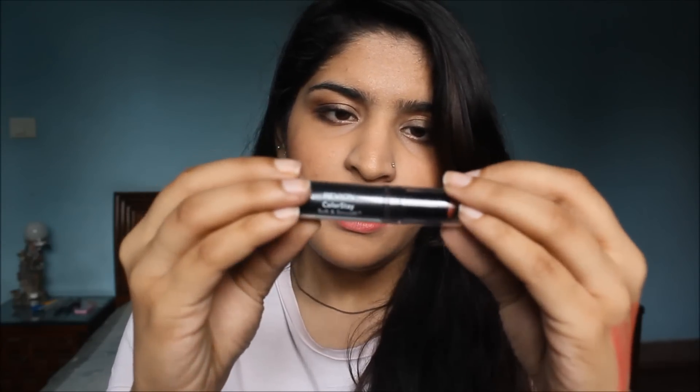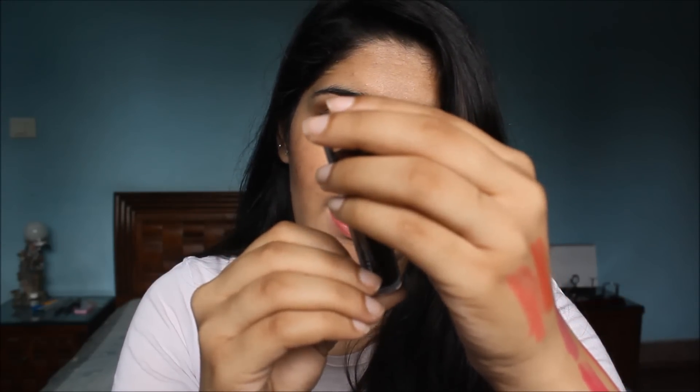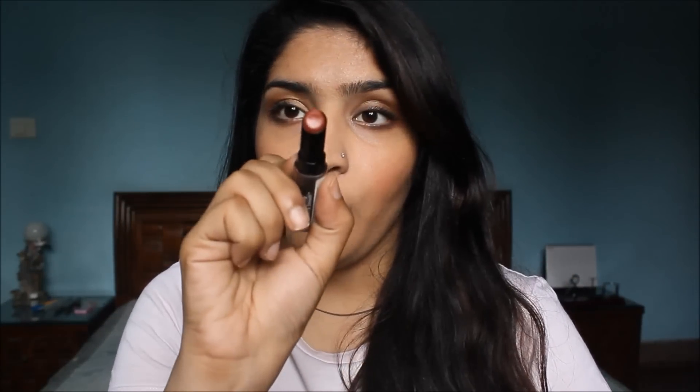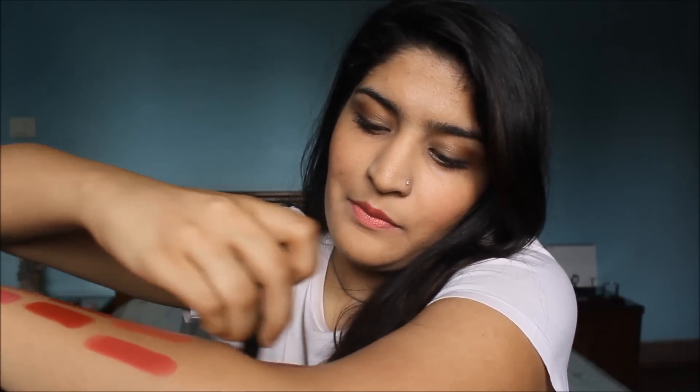A brown for deeper skin tones is Revlon Palstay Soft and Smooth in shade Rich Raisin. This one was originally 600 rupees, but I got it at 50% off so I'm counting it under 500. It's a proper brown and that's how Rich Raisin looks.